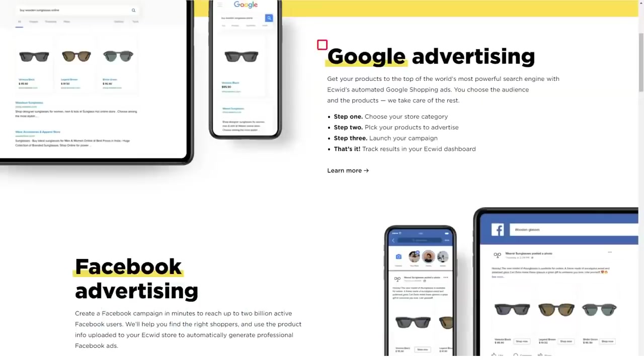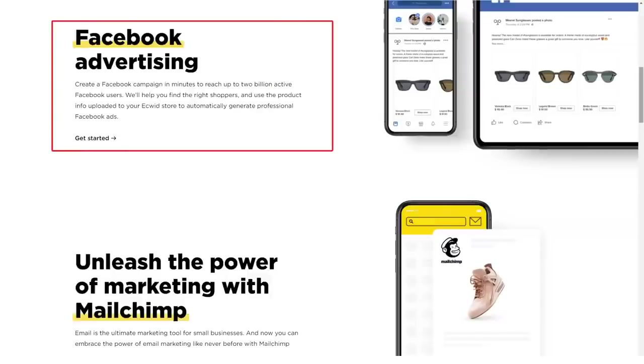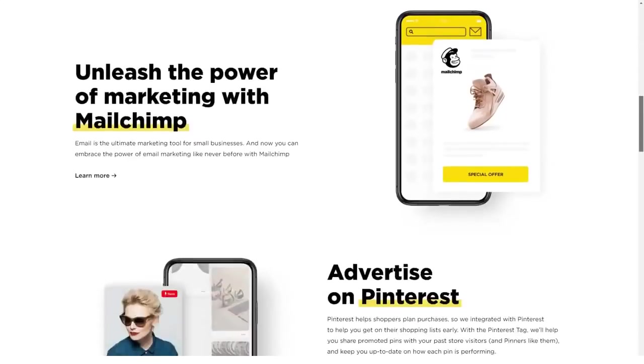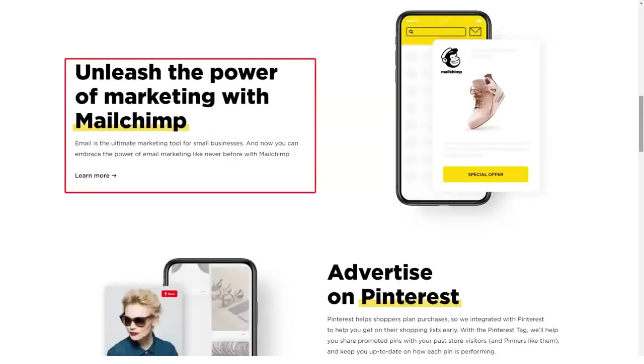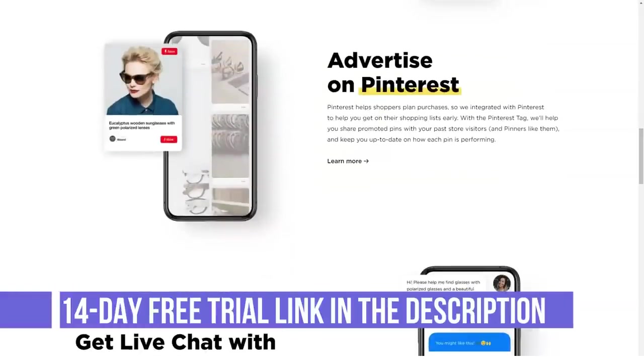Unlimited plan at $99 a month, or $82.50 a month with annual billing. Includes all Business features plus: point of sale, customized mobile store app, Square POS integration, priority support, and 12 hours of custom development.